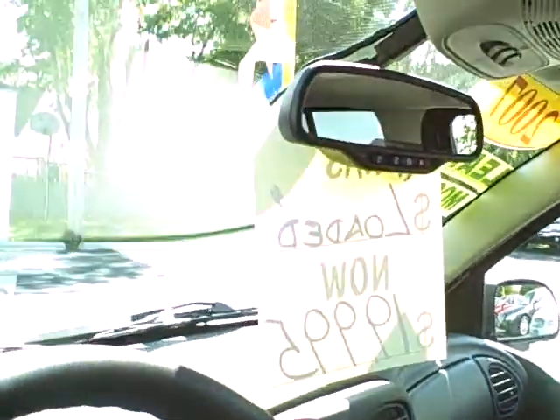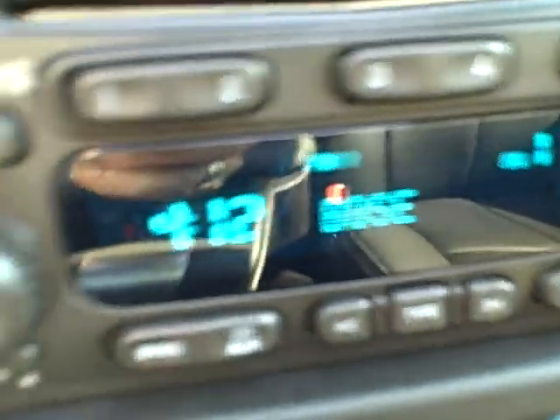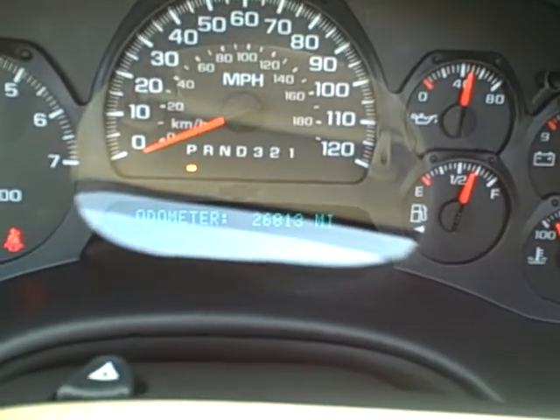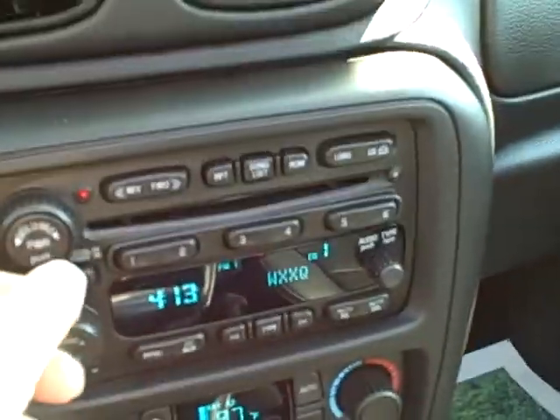$19,995 right there. $19,995. 4x4. Bose sound. 26,000 miles. Woo! With a billion stars on the ride.